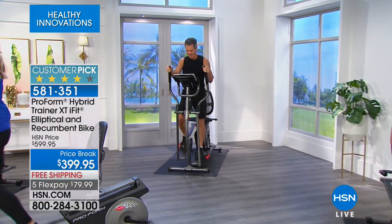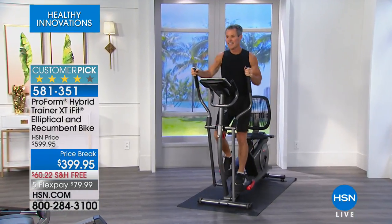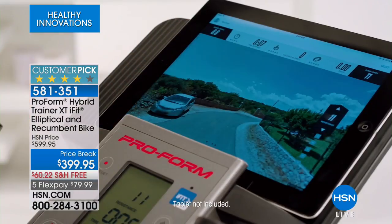Eight workouts per mode — eight for the elliptical and eight different workouts for the recumbent. It also comes with 16 resistance levels: eight for the elliptical and eight for the recumbent bike.